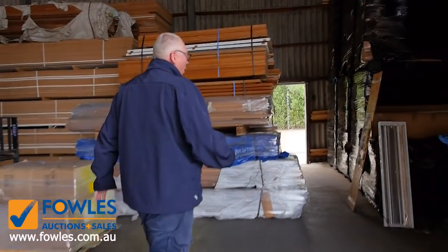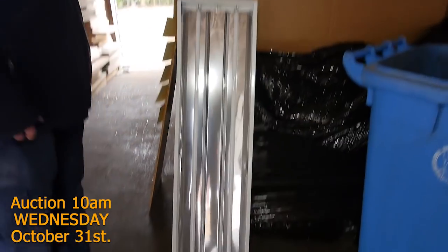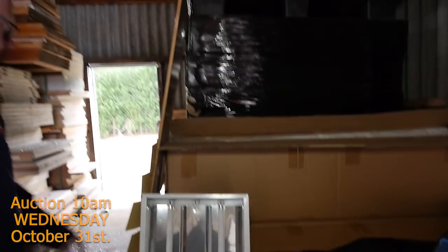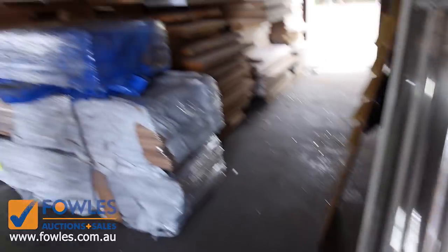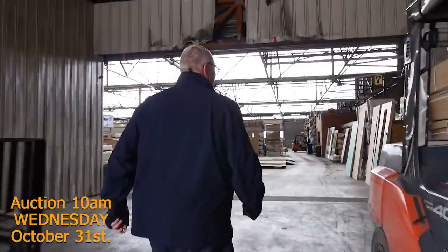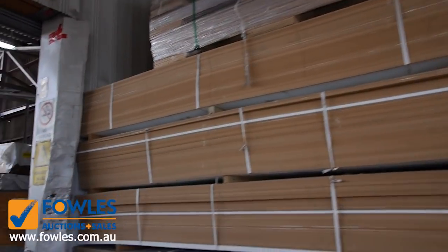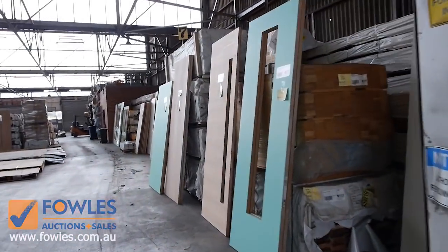Over here we've got the beautiful high bay lighting once again. I've got a few pallets of that in this week — the three-bay lights come complete with the globes. Absolutely magnificent. Now making our way into the shed, we've got plenty of MDF sheets in again this week: 3600 by 1200 by 16mm — really nice.